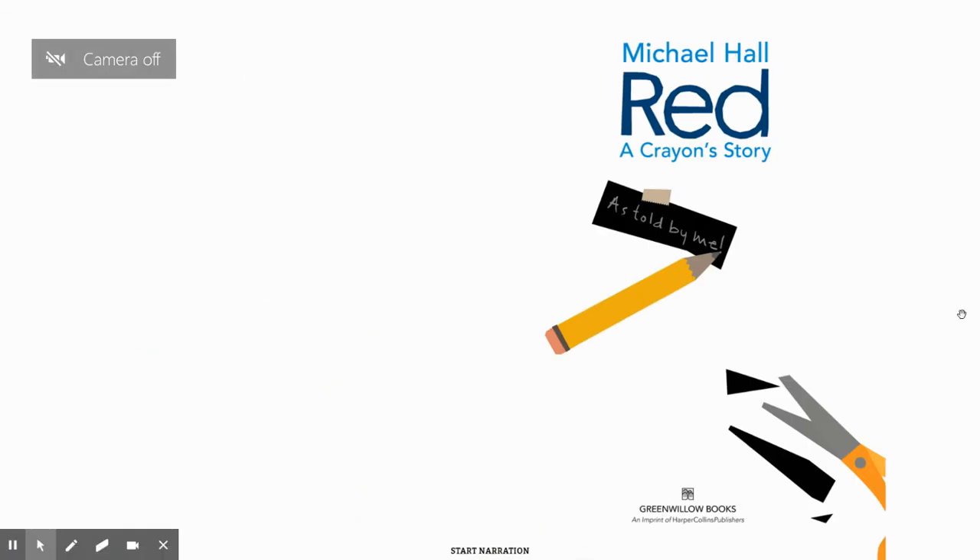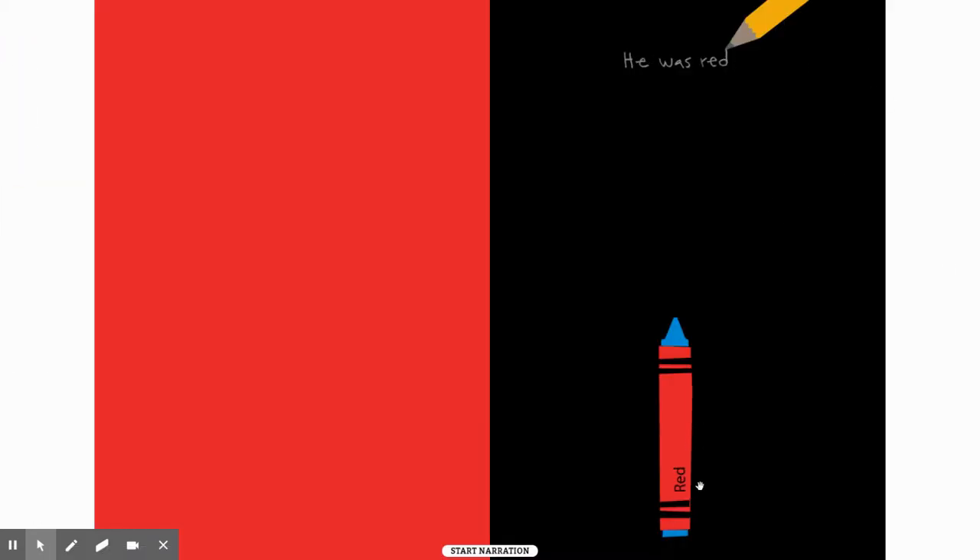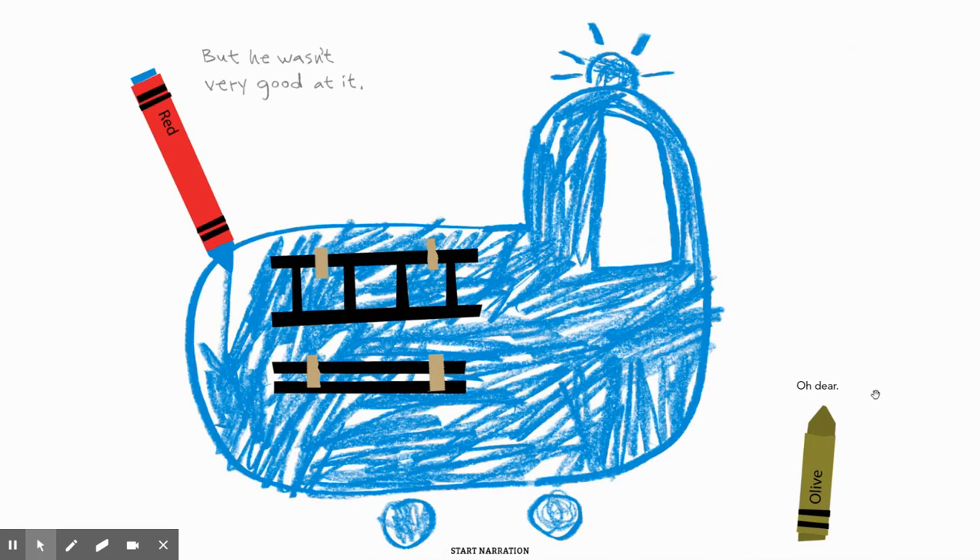Red. A crayon story, as told by me. And the pencil looks like it's telling the story. He was red, but he wasn't very good at it.